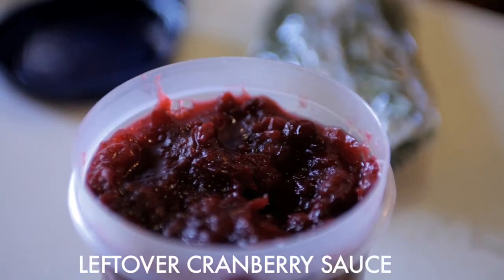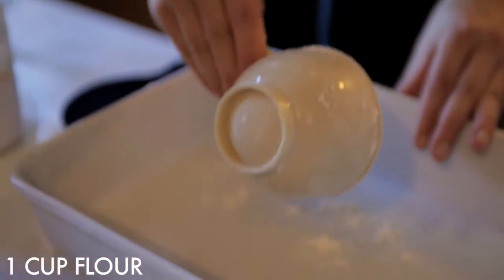This is cranberry sauce redux — we're going to cook it right in here to make cranberry bars.